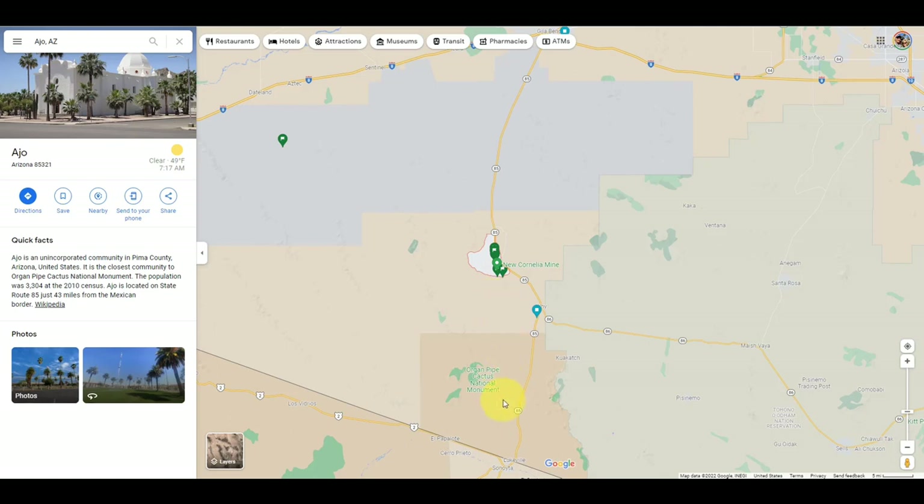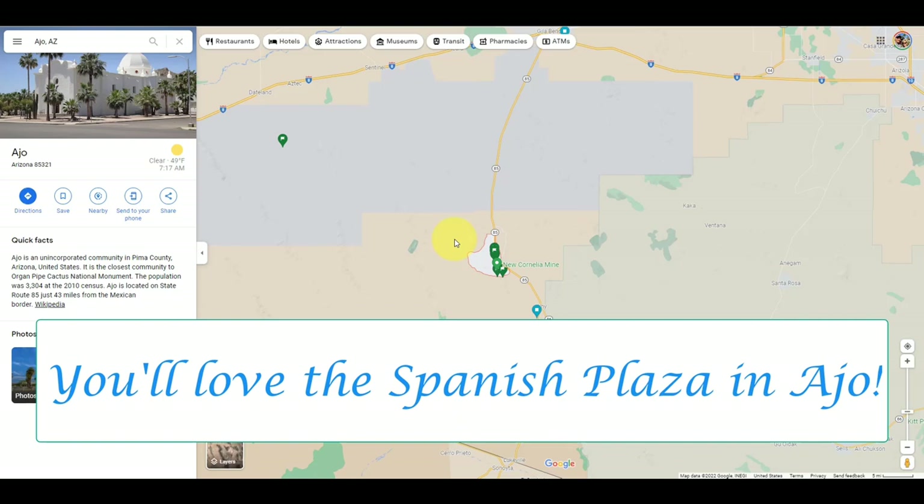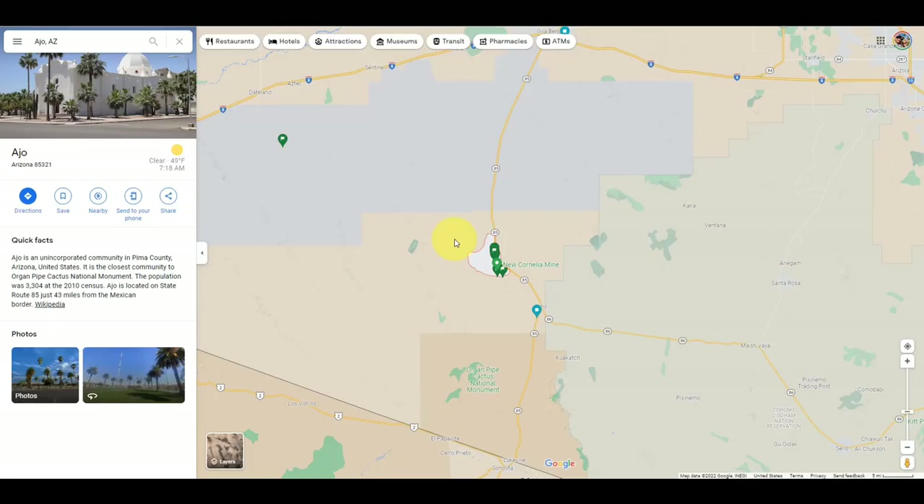Melody and I prefer to camp down here. About 5 miles from the border with Mexico is the Twin Peaks Campground — we did a video on that. There is not much down here other than the Organ Pipe Cactus National Monument. The resupply will be in Ajo, Arizona, and this is why we are doing this video.